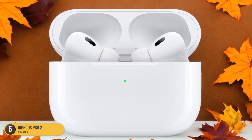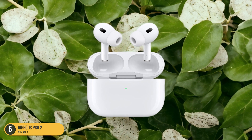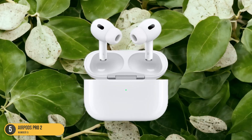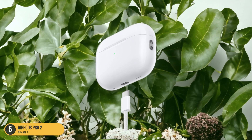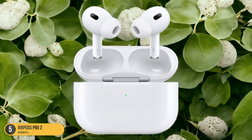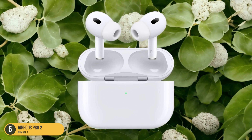Whether you're listening to music, taking calls, or enjoying podcasts, these earbuds deliver crisp sound quality and clear voice transmission. Their compact design and portable charging case make them ideal for on-the-go use. Overall, the Apple AirPods Pro 2 are a top-tier choice for iPhone users looking for exceptional audio quality and advanced noise-canceling technology in a sleek package.